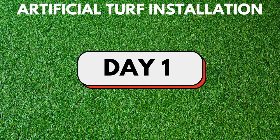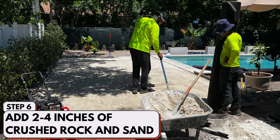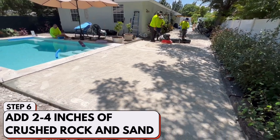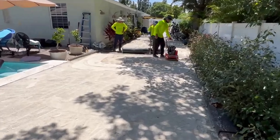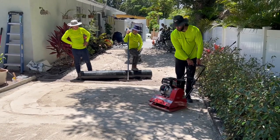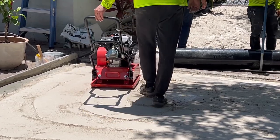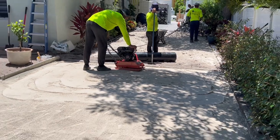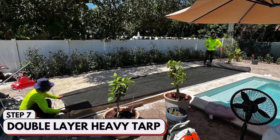Now that the area is prepared, the installation crew comes in and they first put in a base of about two to four inches. In my case, there's about three inches of crushed rock and sand, and you can see how they pound it here in this video. After the ground is compact, they come in and put down a double layer heavy tarp on that, which holds everything in. Now we have a two degree pitch going from the pool out away to the shrubs.